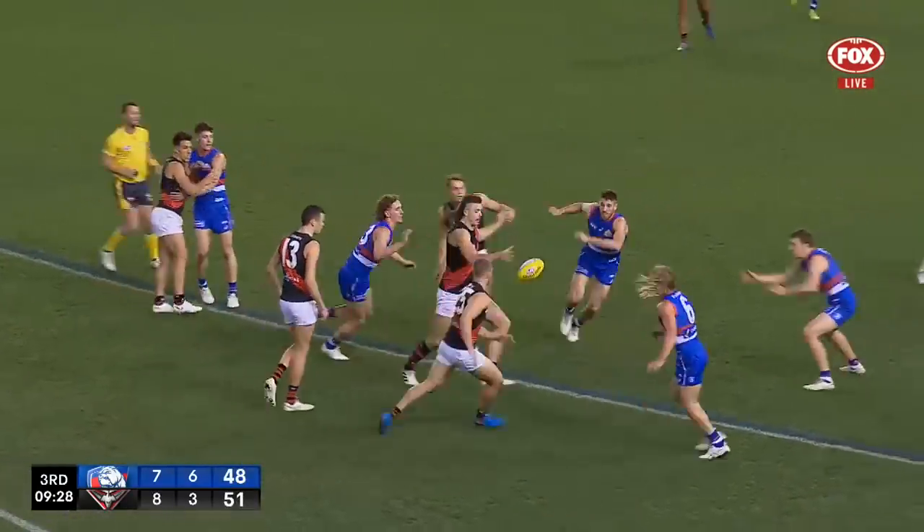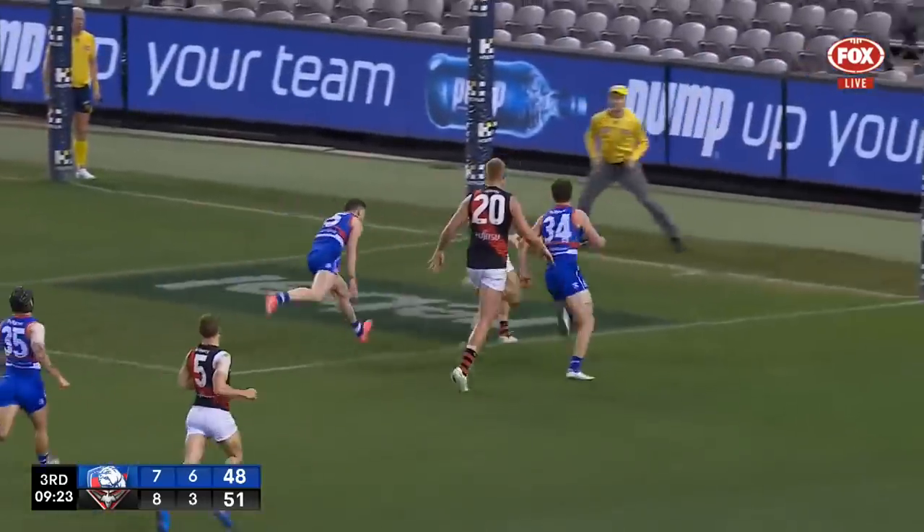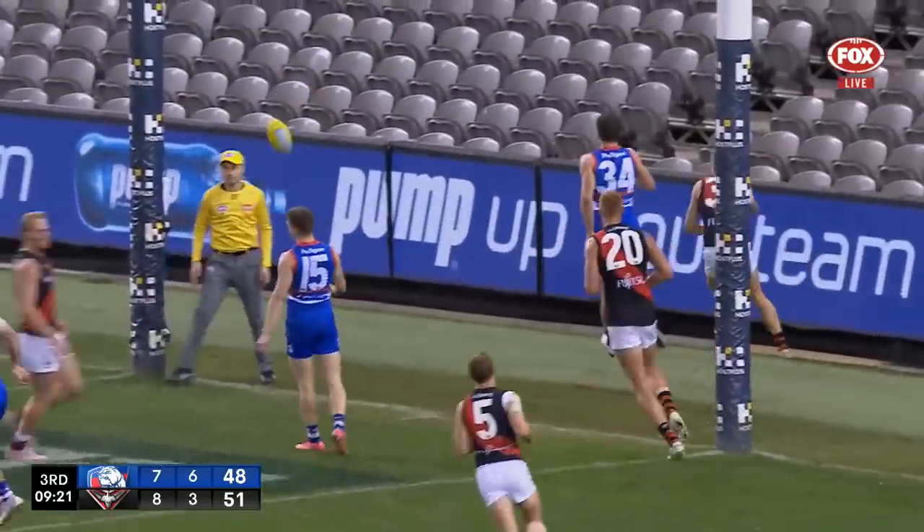Norton against Draper who just throws him out of the way, tumbles a kick towards the top of the square, bounces off the back of Gwerfey, he gathers and goals.